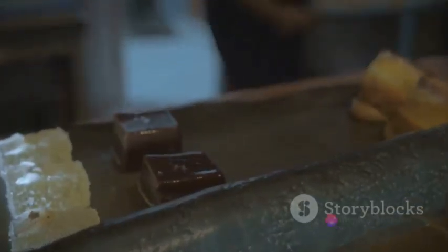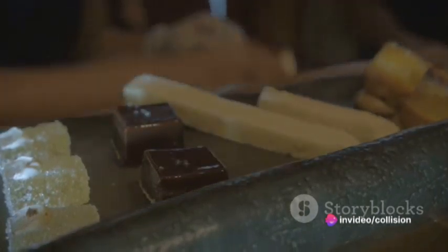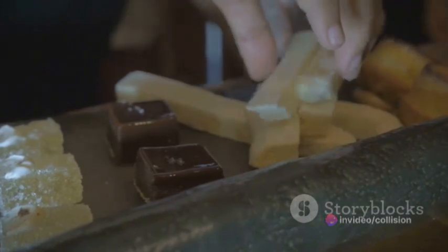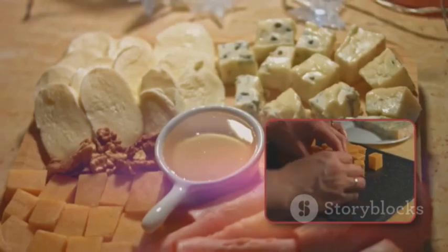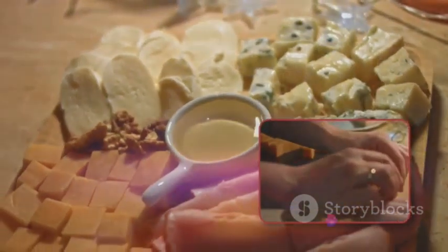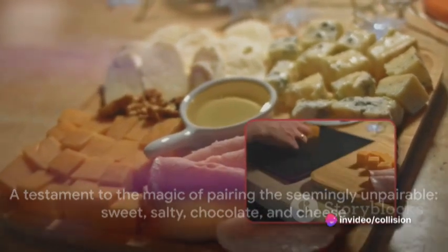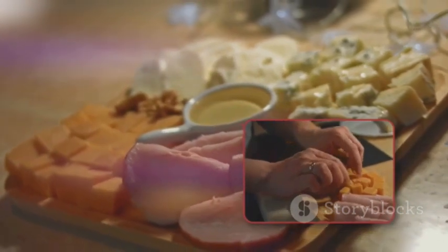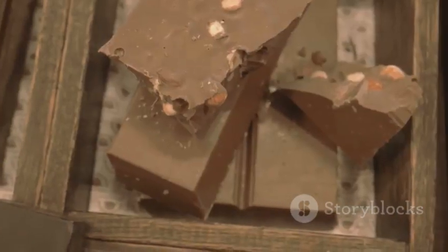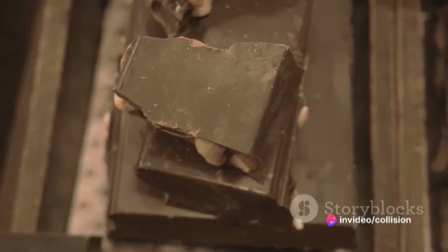Now let's talk about the taste. The sweetness of the chocolate beautifully balances the salty, tangy feta cheese. It's a combination that hits all the right notes — sweet, salty, creamy, and slightly bitter. It's a party of flavors in your mouth and it's sure to be a hit with both chocolate and cheese lovers. So next time you're looking for a dessert with a twist, remember this chocolate and cheese combination. It's not just a dessert, it's an experience — a gastronomic adventure and a testament to the magic that can happen when you dare to pair the seemingly unpairable. It's sweet, it's salty, it's chocolate and cheese.